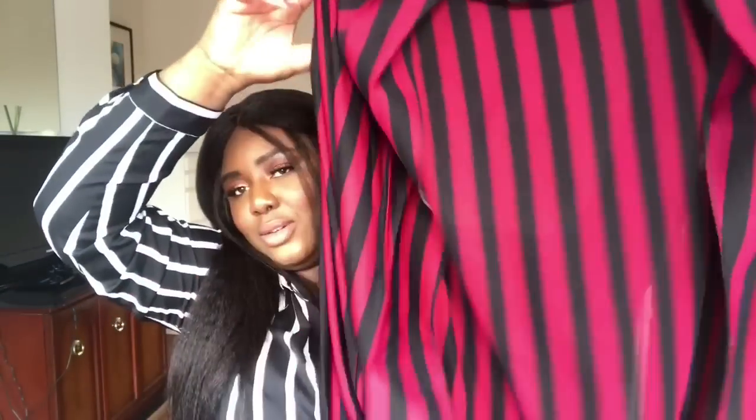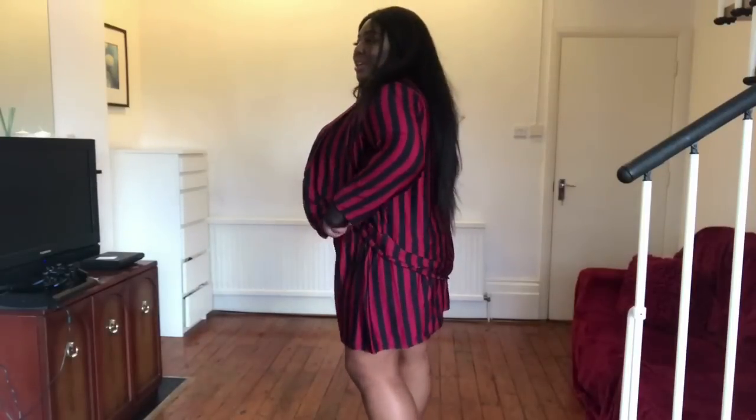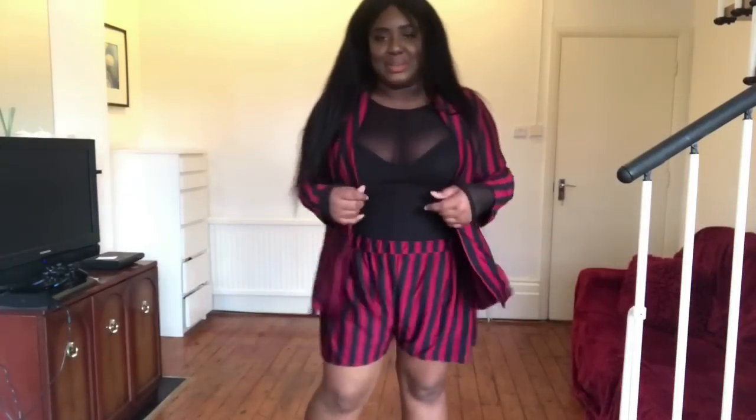The only downside is you can only pick one size for both pieces, and most people aren't the same size on top and bottom. My bottom is way smaller than my top. So here is the set together — because it's one size, you might end up with something too big either on top or the bottom. I'm not as impressed with it now that it's on as I was on the website, but it's okay I guess. I still like the colours.